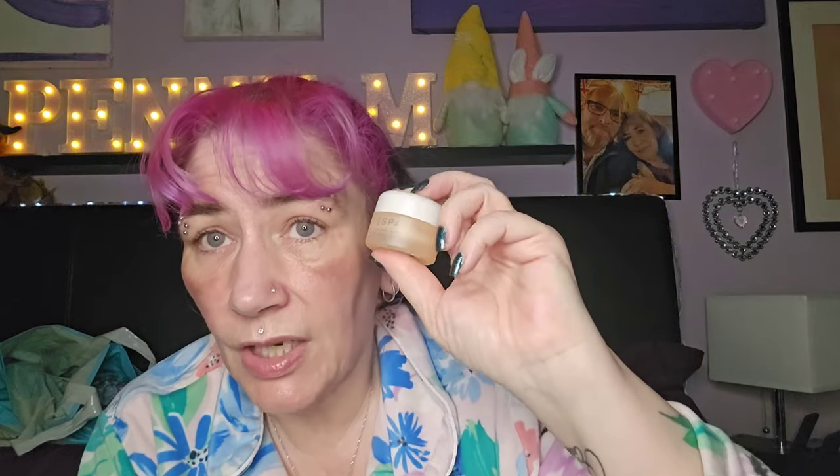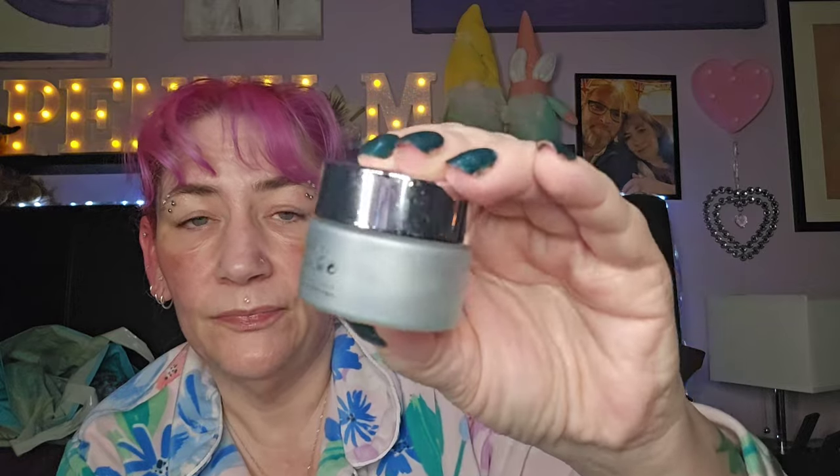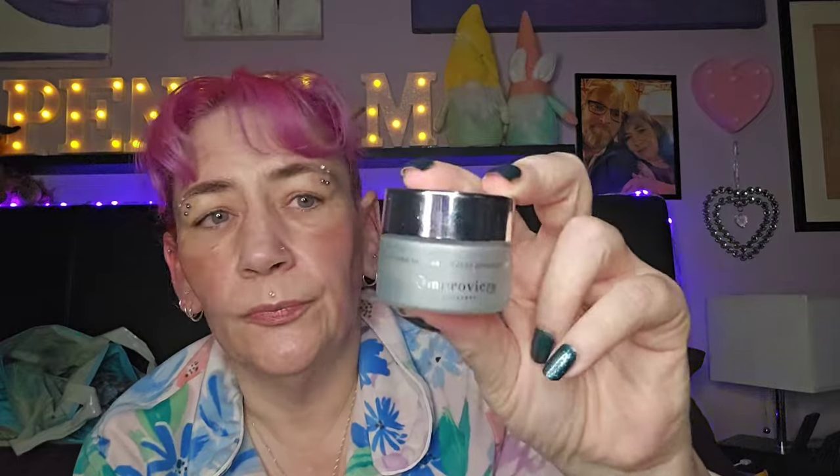I wouldn't buy it because it's very expensive for what it is and I've got others I prefer. But it is a nice moisturizer. Then this — the OM Moravitska Silver Skin Savior mask. It's potent but it's lovely. It's also very expensive — would I repurchase it? Absolutely not, I can't afford to. But it is nice.